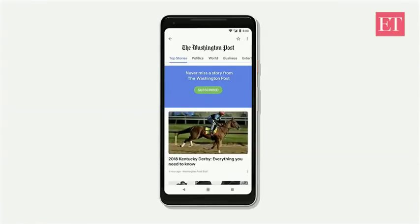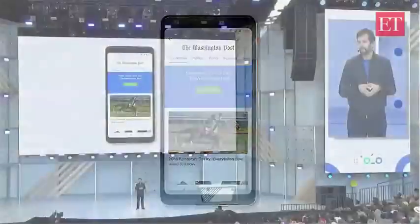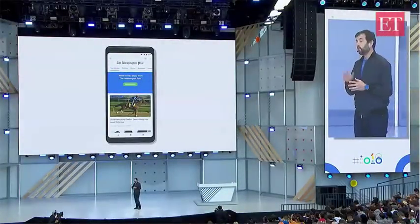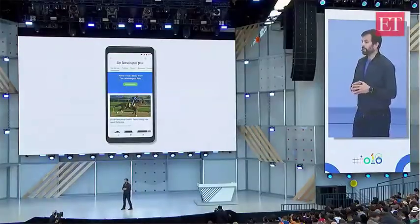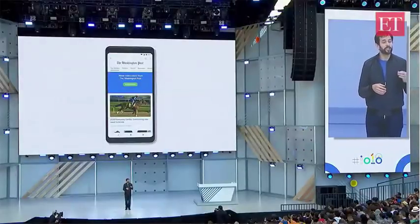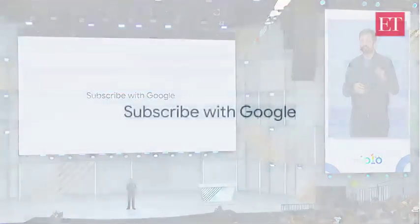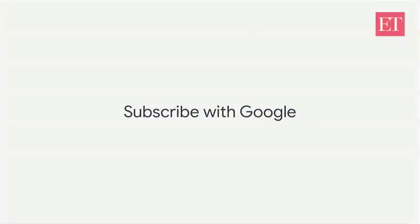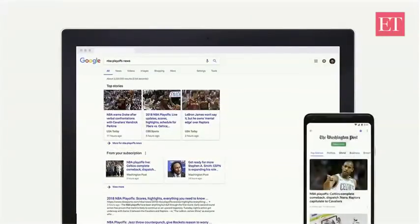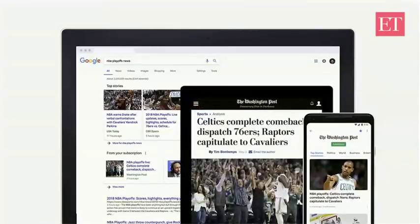No more forms, credit card numbers, or new passwords. Because you're signed in with your Google account, you're set. So when you subscribe to a publisher, we think you should have easy access to your content everywhere. And this is why we developed Subscribe with Google. Subscribe with Google enables you to use your Google account to access your paid content everywhere, across all platforms and devices — on Google Search, Google News, and publishers' own sites. We built this in collaboration with over 60 publishers around the world, and it will be rolling out in the coming weeks.